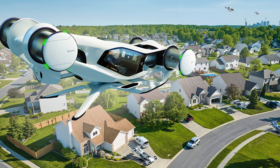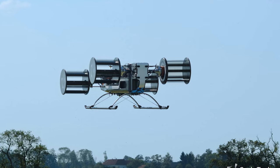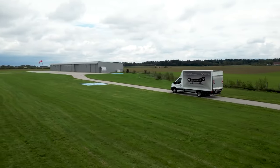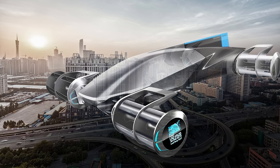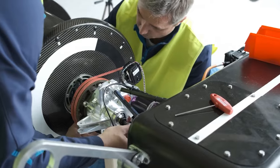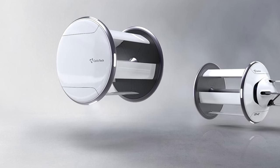Picture this: you're tired of being stuck in traffic on your daily commute, your boss keeps giving you the stink eye because you're always late, and you're wondering if teleportation is ever going to be a thing. Well, we might not have teleportation, but we've got the CruiseUp — no more road rage, no more bumper-to-bumper traffic. Just hop in and soar through the skies to work. And if your boss is still mad, just tell them you had to dodge a few birds on your way in.